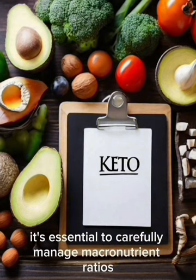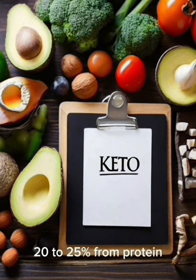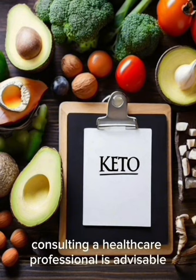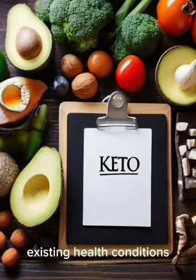However, it's essential to carefully manage macronutrient ratios, with around 70–75% of calories from fat, 20–25% from protein, and only 5–10% from carbohydrates. Before starting, consulting a healthcare professional is advisable, especially for individuals with pre-existing health conditions.